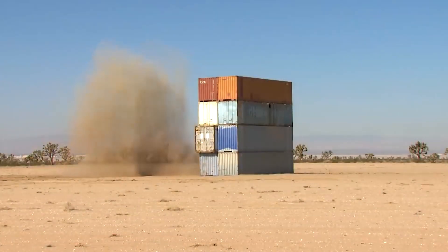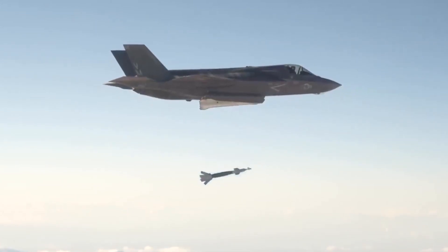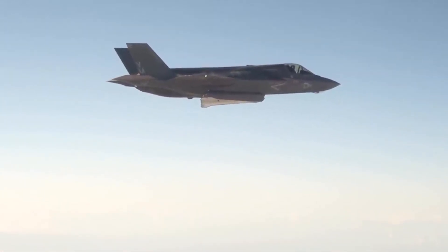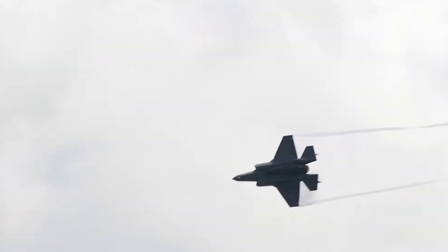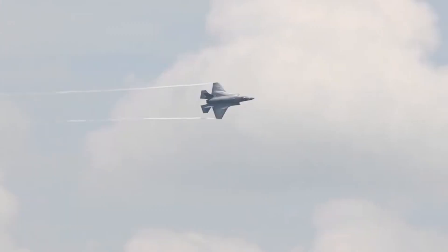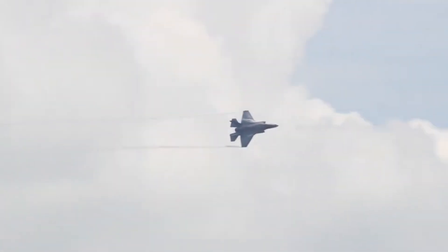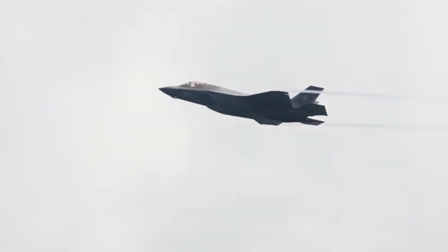Countermeasures and Radars: The F-35B is equipped with an APG-81 active electronically scanned array (AESA) multifunctional radar built by Northrop Grumman. It also houses an AAQ-37 distributed aperture system (DAS), Barracuda ASQ-239 electronic warfare system, multifunction advanced data link (MADL) communication system, and missile warning system.